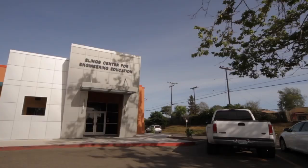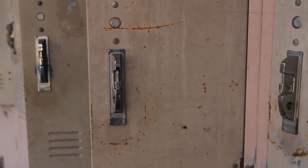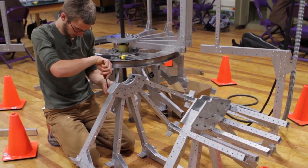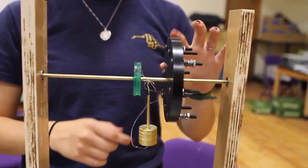The Dos Pueblos Engineering Academy, also known as the DPEA, is a four-year specialized educational program at Dos Pueblos High School in Goleta, California. DPEA students participate in project and design-based curriculum rooted in science, technology, engineering, art, and mathematics, also known as STEAM.